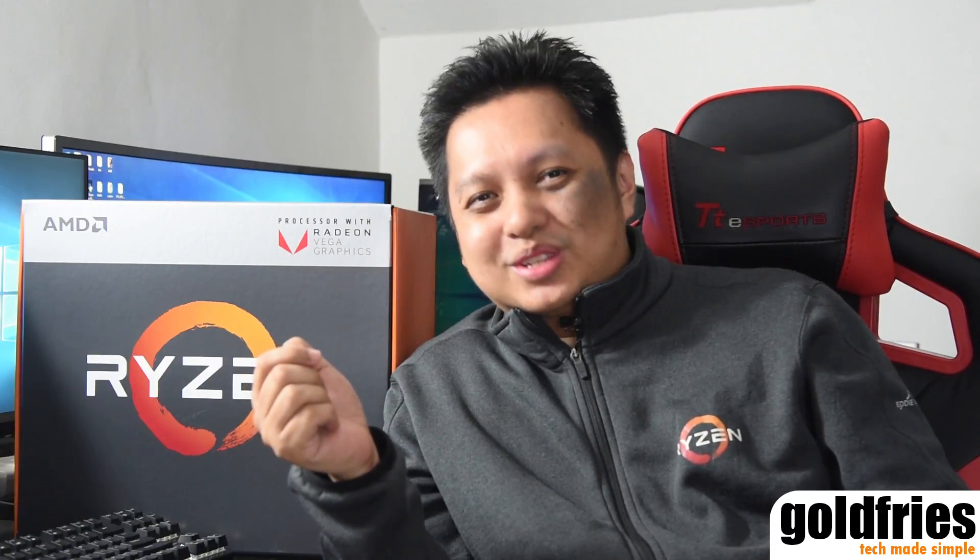Alright, that's it guys. If you like this video, do share it. Remember to subscribe to my channel if you haven't, and I'll see you in my upcoming videos. Thank you for watching.